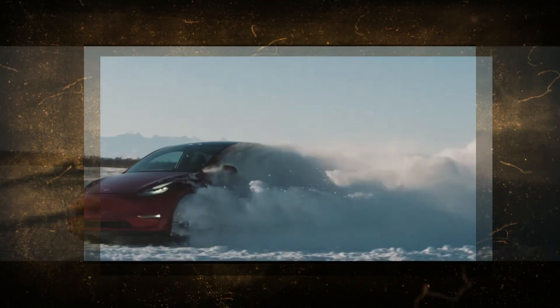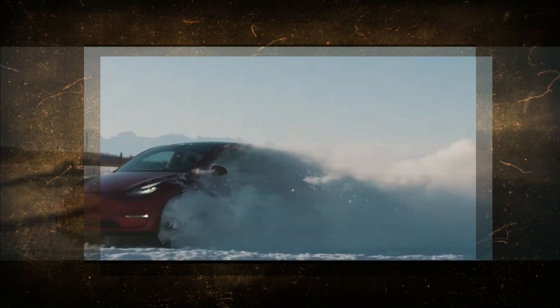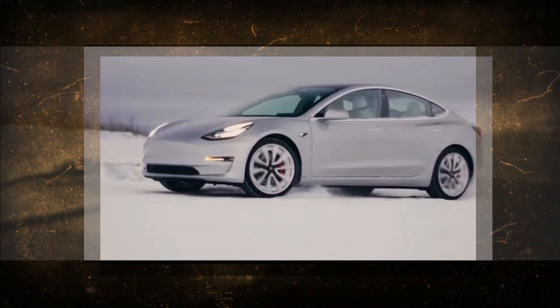But that's not all. The front bumper is getting a makeover too. Picture a crisp seam running across from left to right, creating an eye-catching and polished appearance. This shift isn't just for aesthetics — it's also about streamlining the manufacturing process, making it faster, more efficient, and cost-effective.